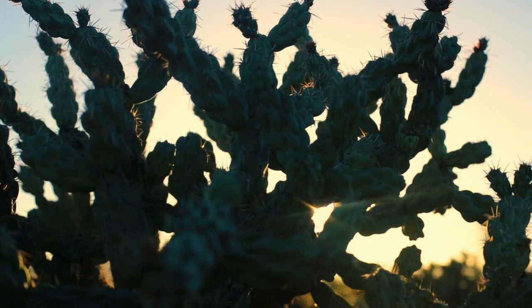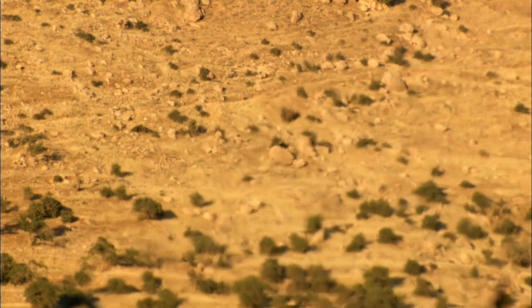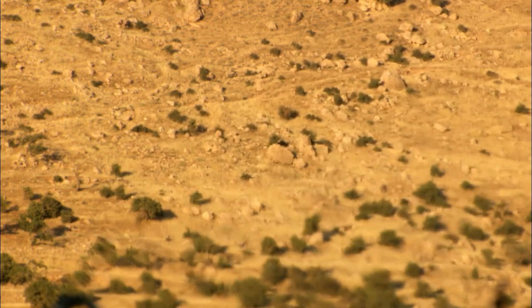You've got a thousand miles of desert to race across and less than a day to do it. You need an ultimate ride. What would you choose?